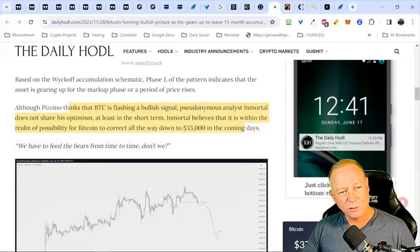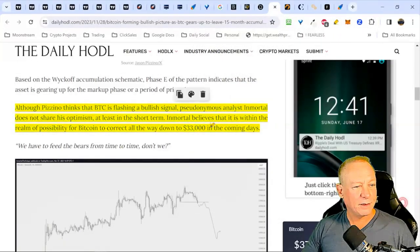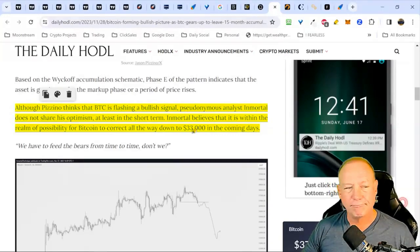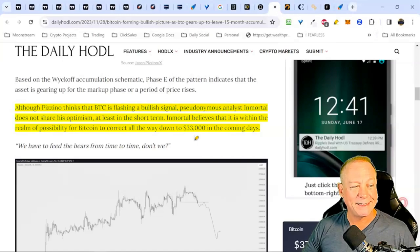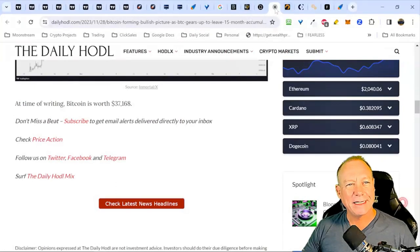A pseudonymous analyst called 'Immortal' does not share the bullish optimism in the short term — he believes it's within the realm of possibility for Bitcoin to correct all the way down to 33K. I've already been saying I think we need to pull back — probably to 32K, maybe 33K. Either way, that's the ideal place to be buying on this pullback. I think that's the buy zone we'll take a look at. We're about half an hour in, so let's get past the news and into the charts. Let's look at Crypto Panic, a good news aggregator — I don't see anything else popping up.